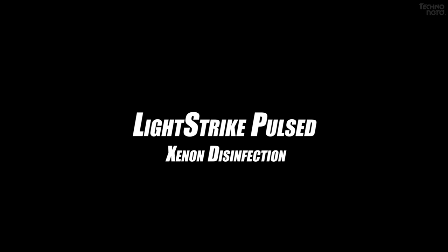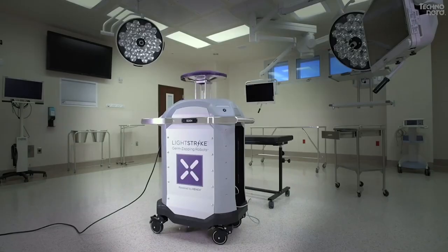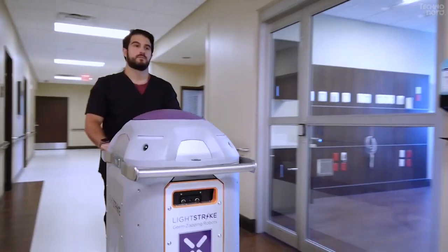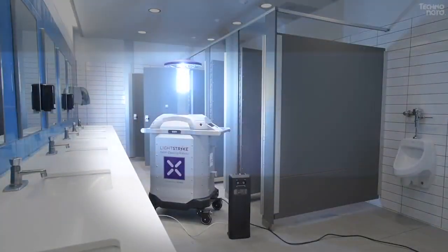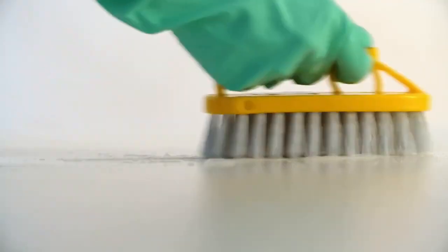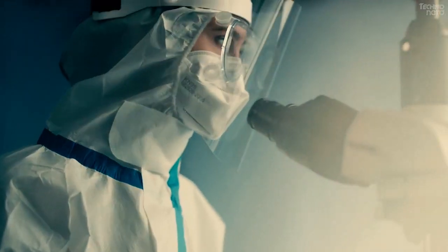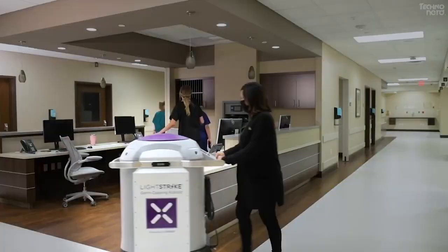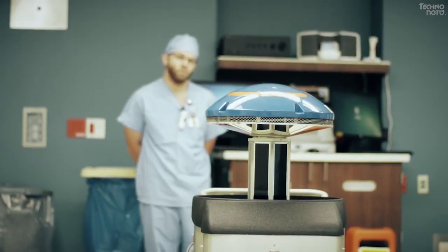Number 8: LightStrike Pulsed Xenon Disinfection. Xenex Disinfection Service's LightStrike Robot, with Pulsed Xenon Ultraviolet C-Light technology, is a proven solution that quickly destroys deadly viruses, bacteria, and spores before they pose a threat to patients and healthcare workers. LightStrike Robots help healthcare facilities reduce their HAI rates by destroying the microscopic germs that may be missed during the manual cleaning process. Xenex Robots use Pulsed Xenon, a noble gas, to create full-spectrum, high-intensity UV light that quickly destroys infectious germs in less than 5 minutes.